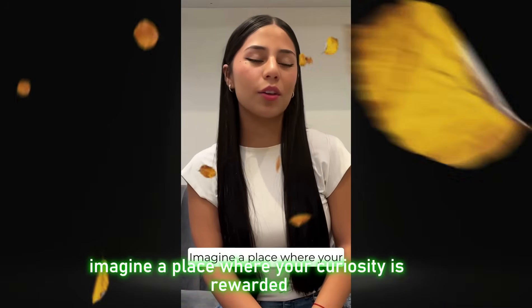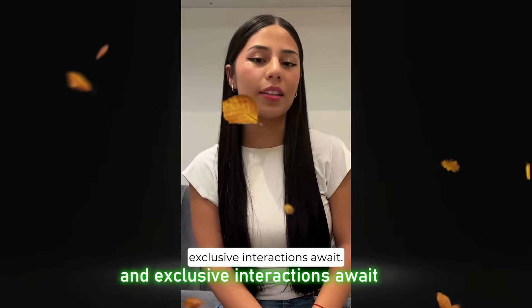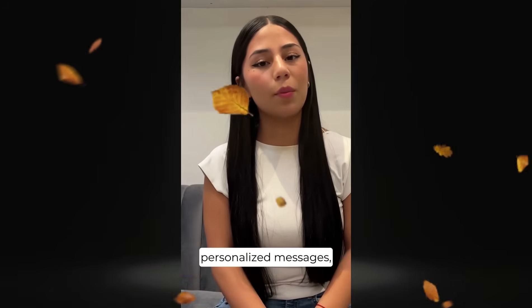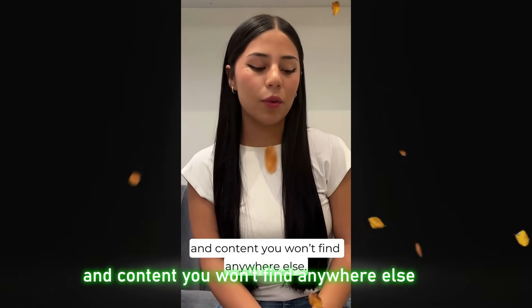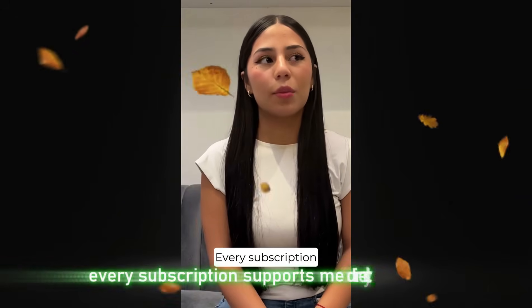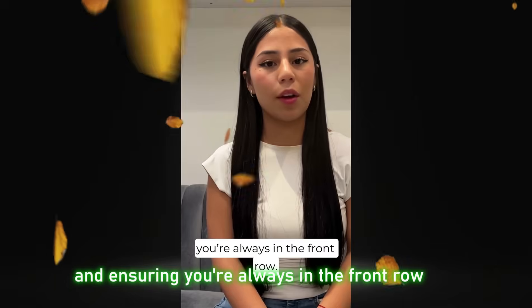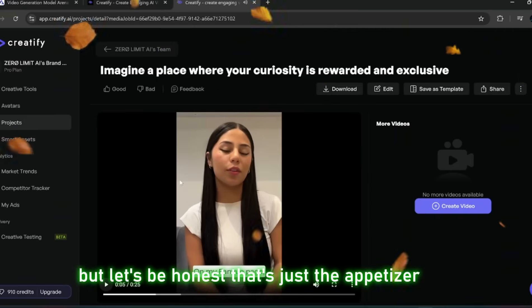Here's an example of the generated avatar output playing: 'Imagine a place where your curiosity is rewarded and exclusive interactions await. On my fan view page, you get access to behind-the-scenes moments, personalized messages, and content you won't find anywhere else.' But let's be honest, that's just the appetizer.